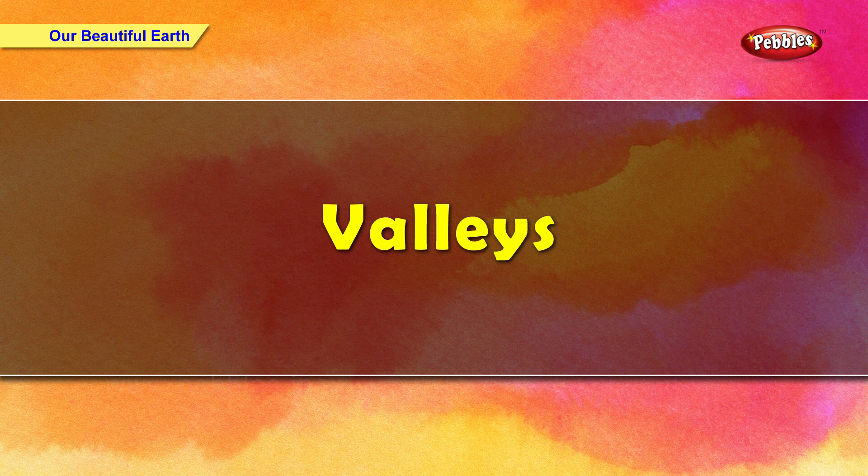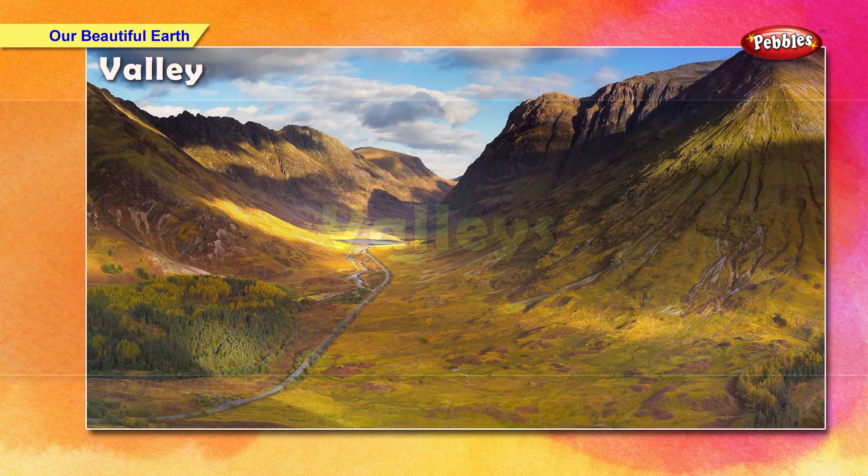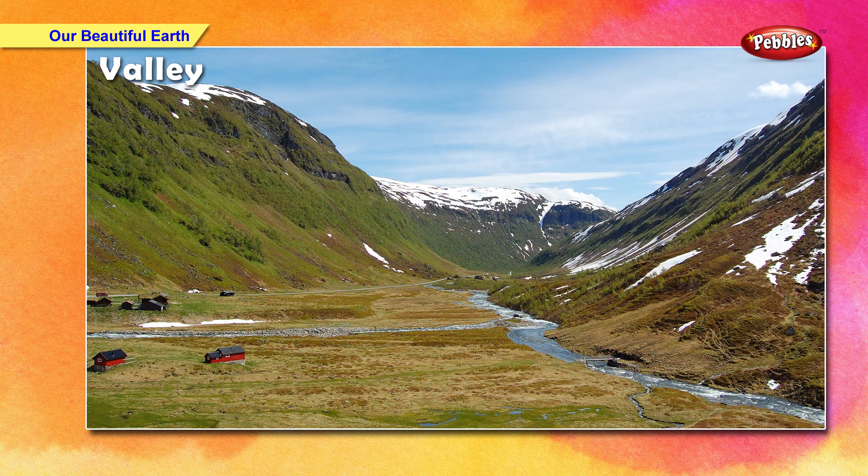Low land between two hills or mountains is called a valley. Valleys are U or V shaped. Many people live in valleys.